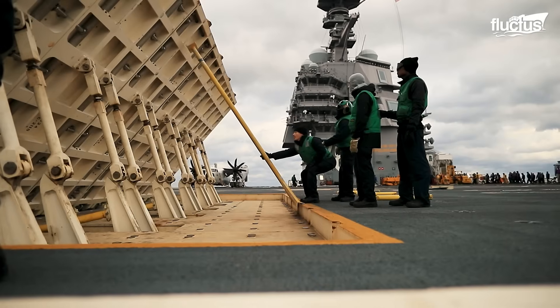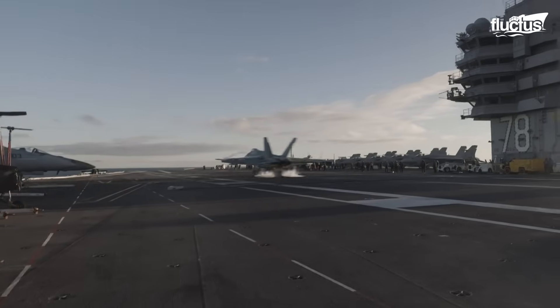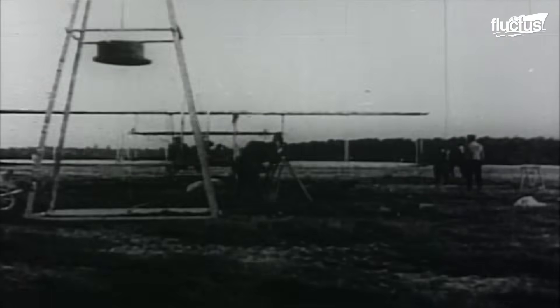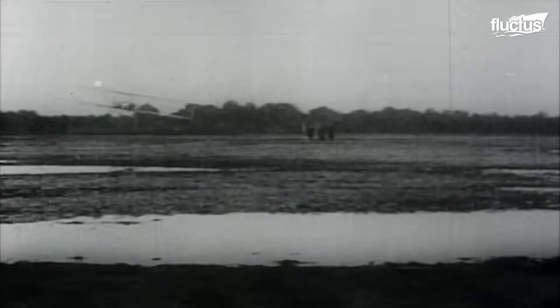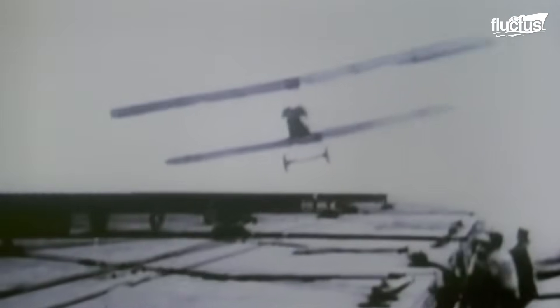Global powers have explored the use of aircraft carriers since the dawn of aviation. In fact, just seven years after the Wright brothers' first flight, experiments with flight from ship decks were already underway. The U.S. launched its first carrier in 1922 to support its growing air power. By World War II, aircraft had become essential strategic tools, prompting a surge in carrier production.